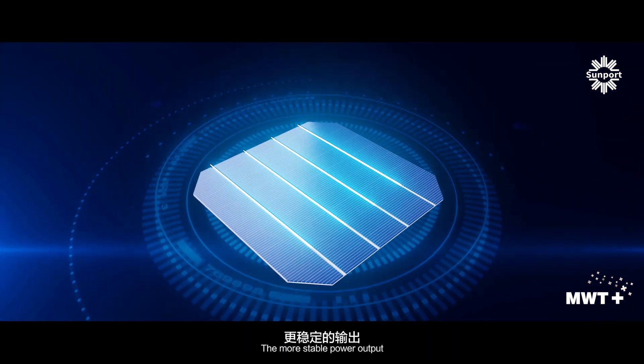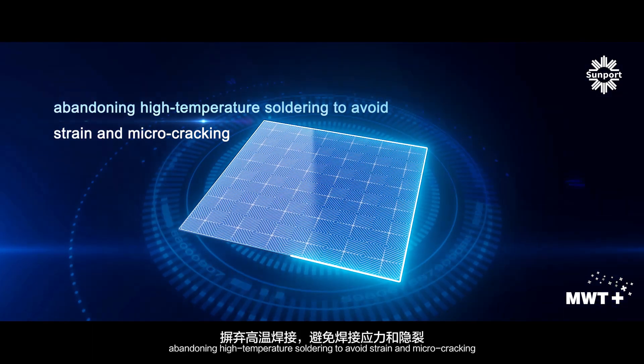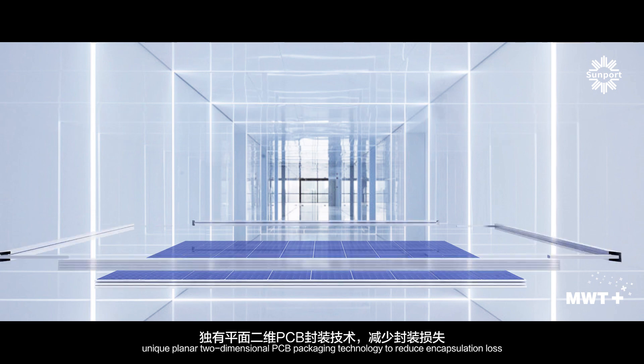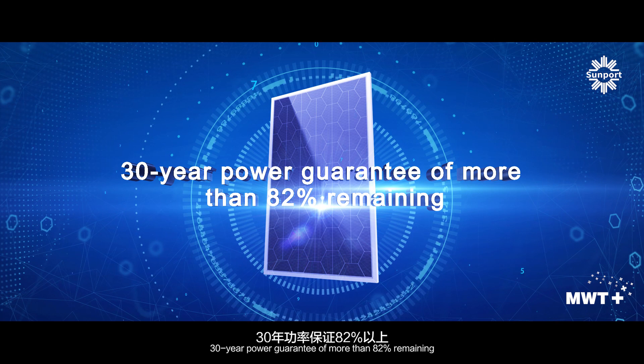The more stable power output, abandoning high-temperature soldering to avoid strain and micro-cracking. Unique planar two-dimensional PCB packaging technology to reduce encapsulation loss. 30-year power guarantee of more than 82% remaining.